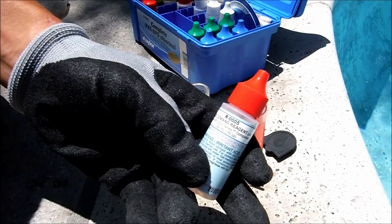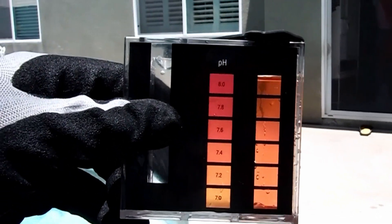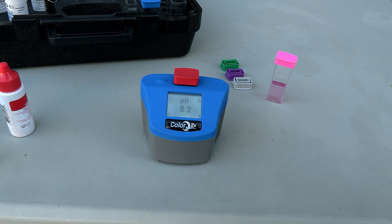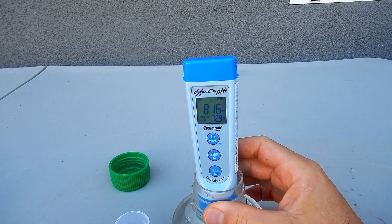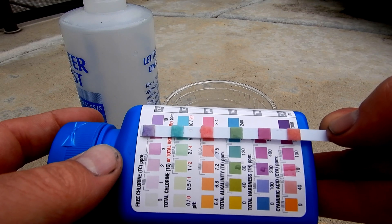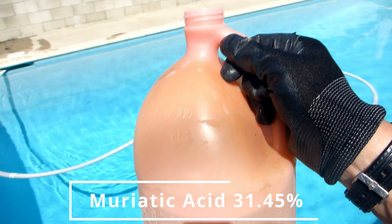There are a number of ways to test the pH in a pool. You can test the pH with a reagent test kit using phenol red. You can also use phenol red in a photometer. You can also use a digital meter with a pH probe to get the pH level. You can also use test strips, but this will only give you a ballpark reading of the pH.